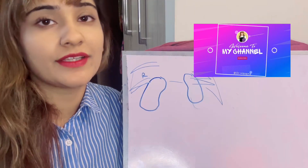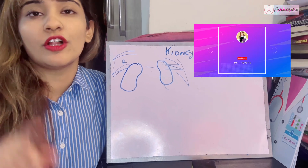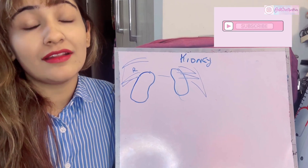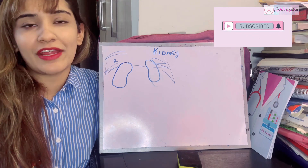Assalamu alaikum, this is Dr. Hasna with Hasna's Anatomy, and today we're discussing a very important organ of the posterior abdominal wall known as the kidney. Do not forget to subscribe to my channel — I make anatomy a living piece of cake. Turn your post notifications on and let's get right into the video.